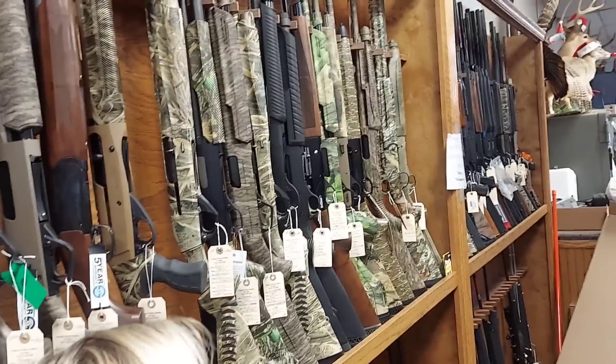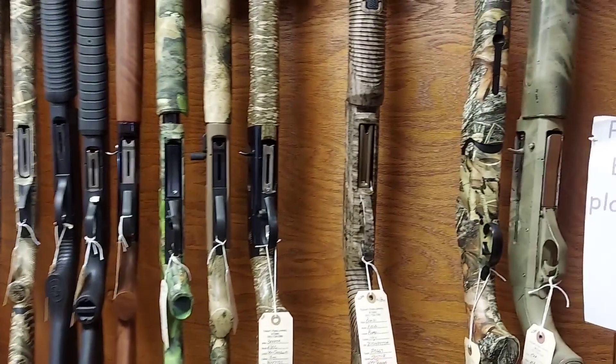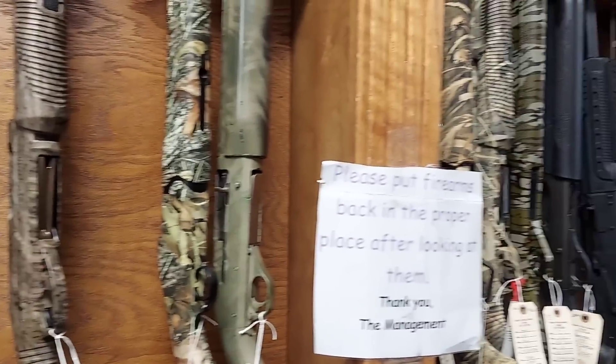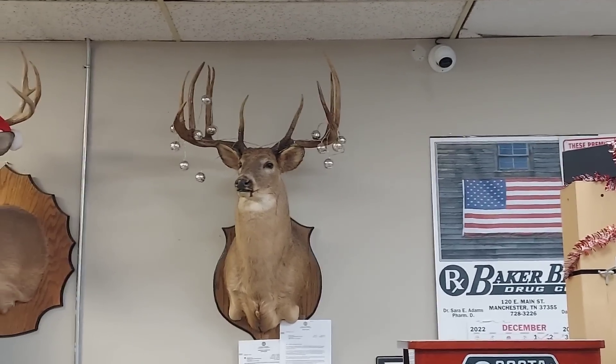Bunch of shotguns — look at this array of camouflage guns. Oh yeah, lots of camo shotguns — get you some ducks! And that's that deer I was talking about.